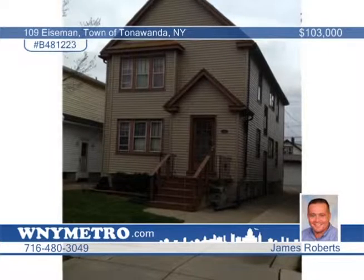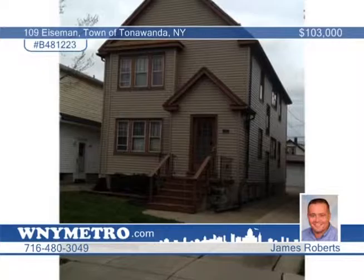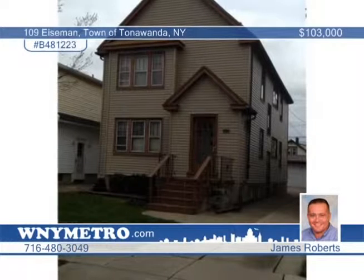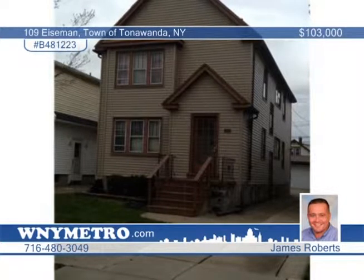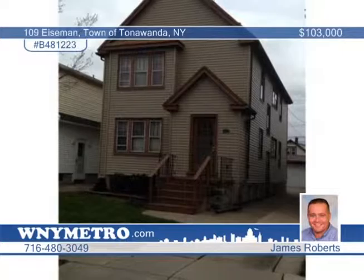Here's a two-bedroom home in a prime location, priced to sell. The siding, roof, electrical, and furnace have been updated. Both kitchens have ceramic floors and are updated. Plus, the bathrooms have new pedestal sinks and subway tile in one tub. There's also a large two-car garage and separate gas and electric. Call James Roberts today to learn more.